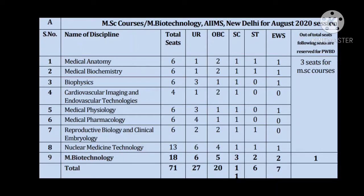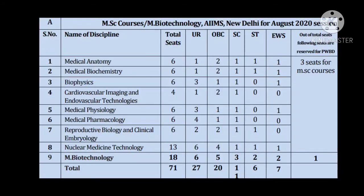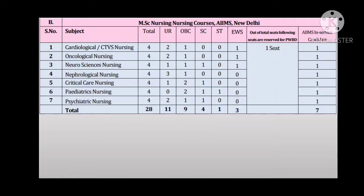For MSc nursing there are 28 seats. You can take a screenshot of this slide — it will be helpful. The nursing courses also follow a non-uniform reservation pattern. For example, in pediatric nursing there is no seat for the general category, which makes it tricky. So you must carefully select your subject choice and your category.